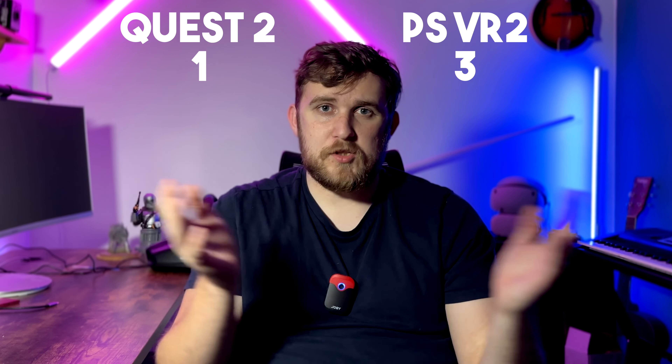In theory you can get better graphics on a sufficiently powerful PC, but that's not really achievable for most people. PlayStation wins graphics.